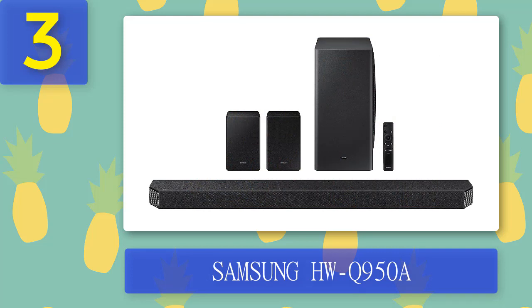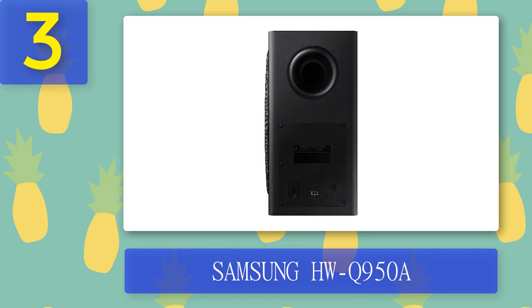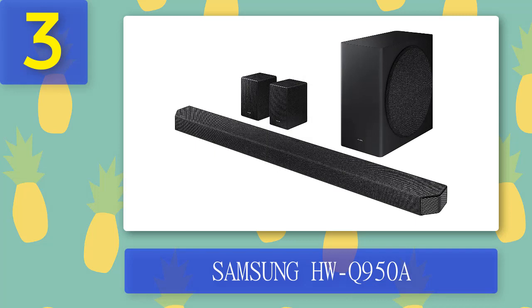Coming in at number 3: Samsung HWQ950A. Another fantastic choice for a soundbar. Samsung's HWQ950A is a revamp of the prior year's model and adds an additional two channels, taking it to a very impressive 16 channels — all from one soundbar produced by 22 individual speakers. It does an excellent job of creating 3D sound through Dolby Atmos, and certainly packs a punch. Every explosion or car chase really does sound mighty and will keep you immersed in every scene.